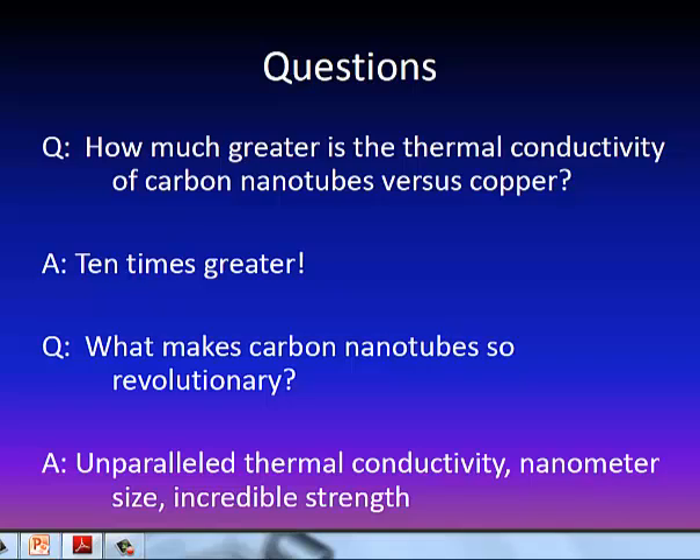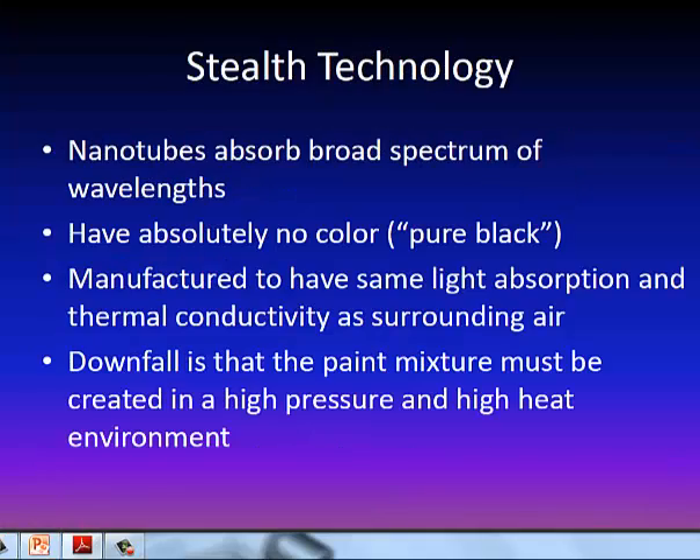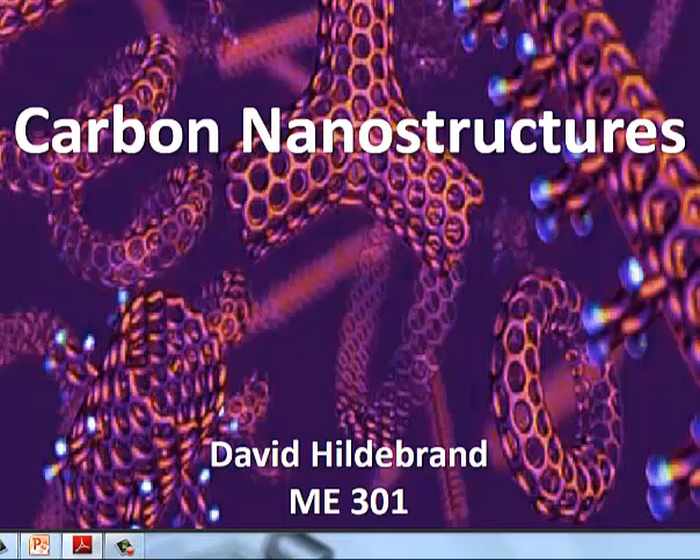So just some questions to wrap up: How much greater is the thermal conductivity of carbon nanotubes versus copper? Carbon nanotubes have 10 times the thermal conductivity of copper and definitely do not heat up as much. What makes carbon nanotubes so revolutionary? The thermal conductivity, their small size and flexibility, yet incredible strength. Graphene, which is the technical name for most carbon nanotubes, has been found to be the strongest material ever found. My name is David Hildebrand and this has been my presentation on carbon nanotubes. Thank you.